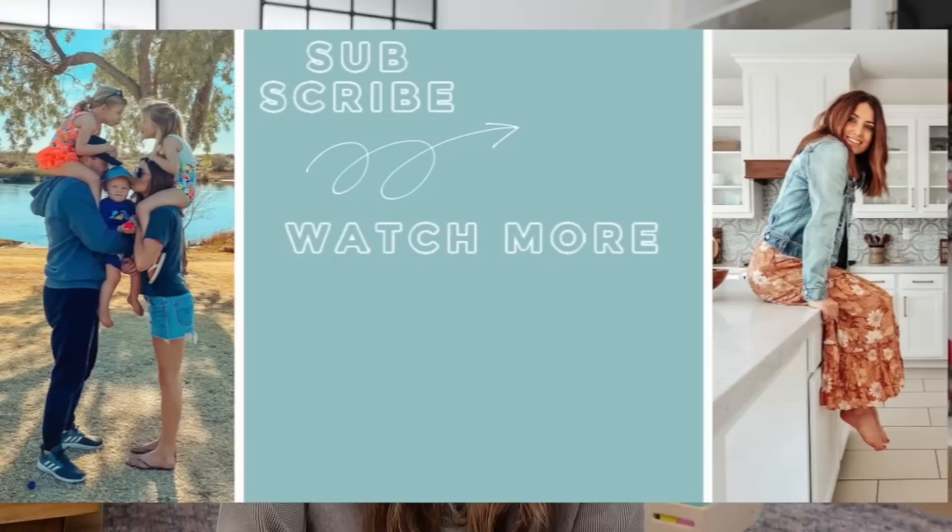That's going to be it for today's video. I hope you guys all enjoyed this. If you did, make sure to give this video a like and please subscribe if you're not subscribed to my channel yet. I will see you guys all very soon. Bye!